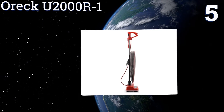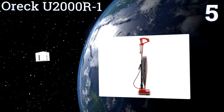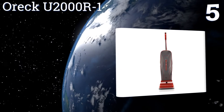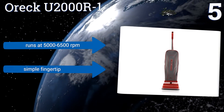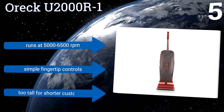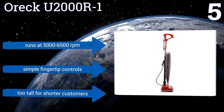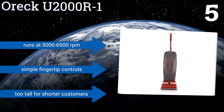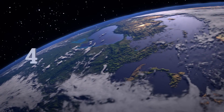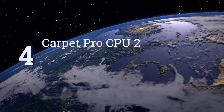Moving up our list to number five, with a wide 12-inch cleaning path, the Auric U2000 R-1 drastically reduces the amount of time you'll have to spend vacuuming a given space. Its helping-hand handle has received accommodation for ease of use by the Arthritis Foundation. It runs at 5,000 to 6,500 RPM and has simple fingertip controls, but it is too tall for shorter customers.